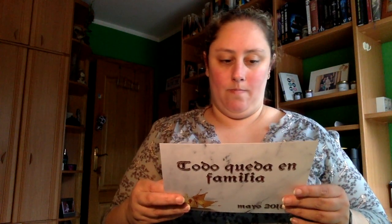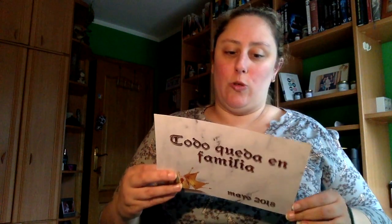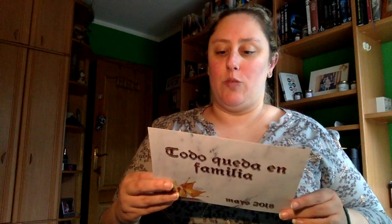Voy a ver qué dice la tarjetita. El tema de mayo es 'todo queda en familia', nos centramos especialmente en las relaciones entre hermanos. Es una chapa de los Boró, de la tienda que os enseñé, dedicada a Fred y George Weasley, seguramente los gemelos más queridos de la literatura.